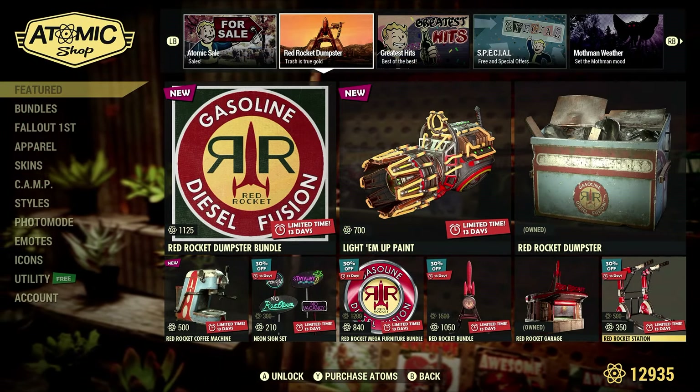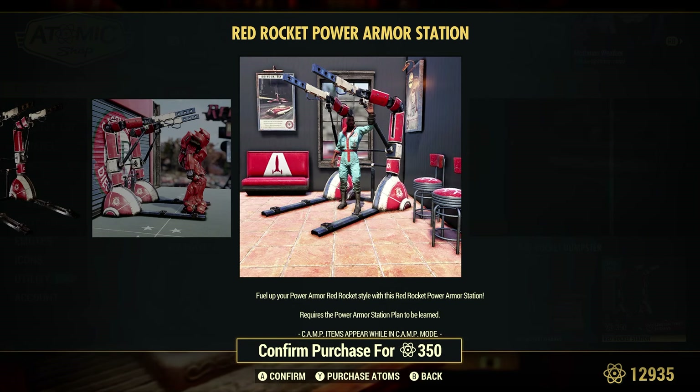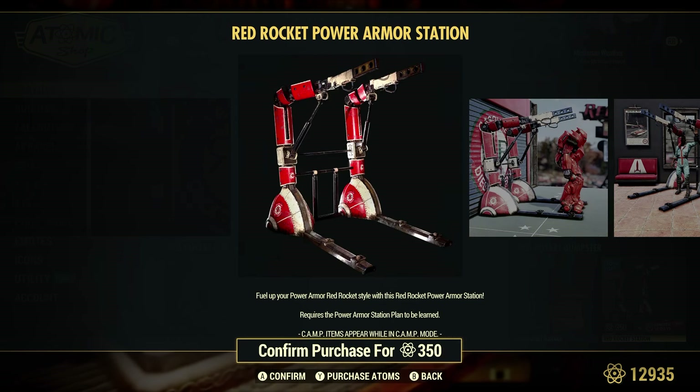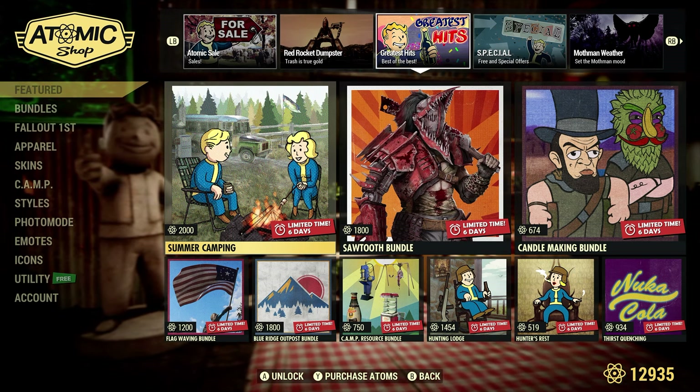The Red Rocket Station is 30% off at 350 atoms. You must have the Power Armor Station plan, and when you build it, this gives you another option — basically a skin for it. Alright, moving on to Greatest Hits, Best of the Best — we have Summer Camping at 2,000 atoms.